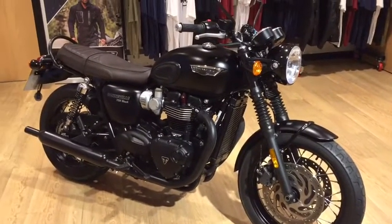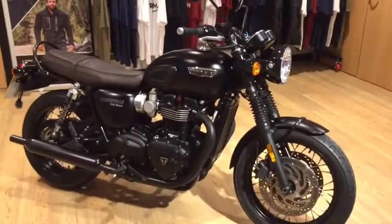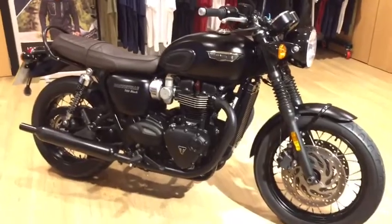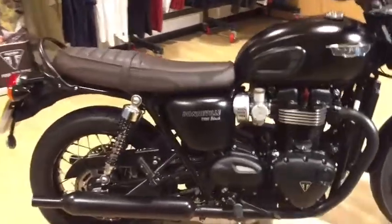Here we have a stunning T120 Black Triumph Bonneville, fresh in stock here at Lings Norfolk Triumph. A very nice example — one owner from new, registered in 2019.